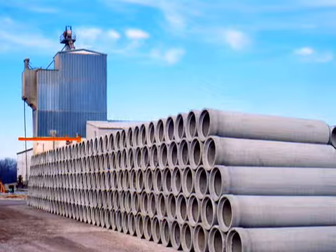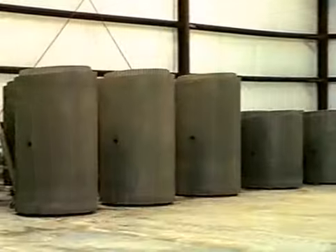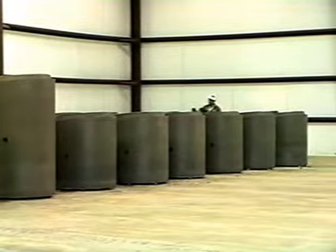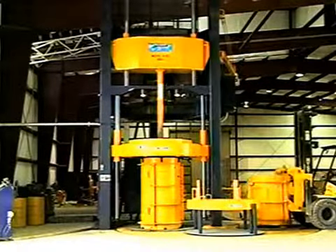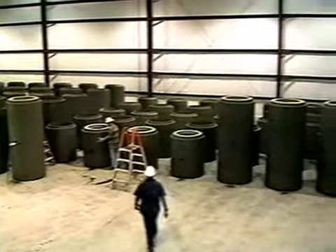Advantage machines produce reinforced, non-reinforced, and thin wall pipe in all round joint configurations. Special products such as bevel pipe and manhole riser sections can also be made. With the machine's standard varying length feature, different lay length products can be intermixed during the same production run.